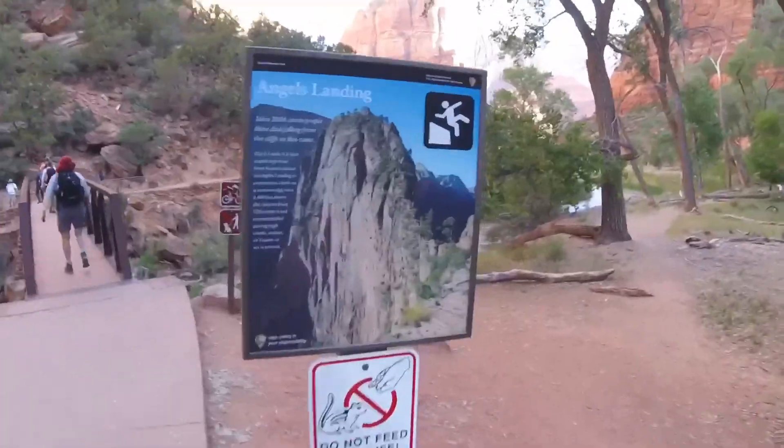We are back at Zion National Park getting ready to hike Angel's Landing yet again, and I hope we don't become another casualty like this guy.